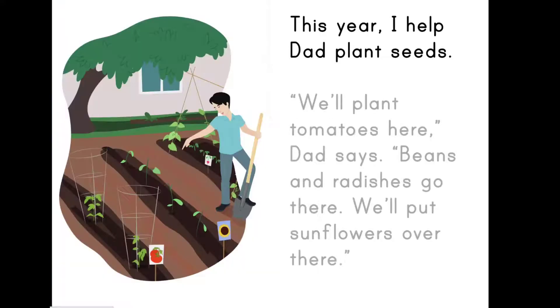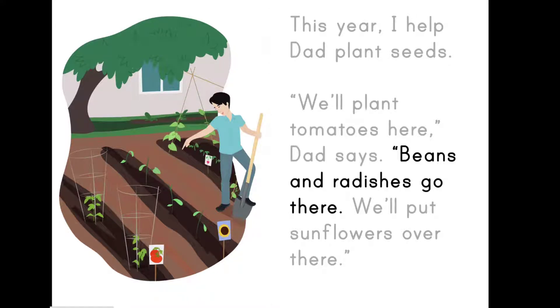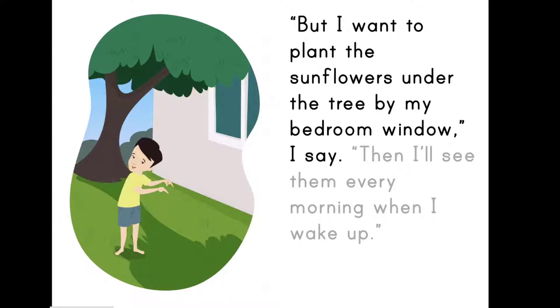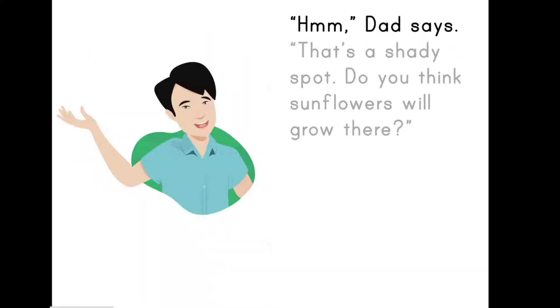This year, I helped dad plant seeds. We'll plant tomatoes here, dad says. Beans and radishes go there. We'll put sunflowers over there. But I want to plant the sunflowers under the tree by my bedroom window, I say. Then I'll see them every morning when I wake up. Hmm, dad says. That's a shady spot. Do you think sunflowers will grow there?